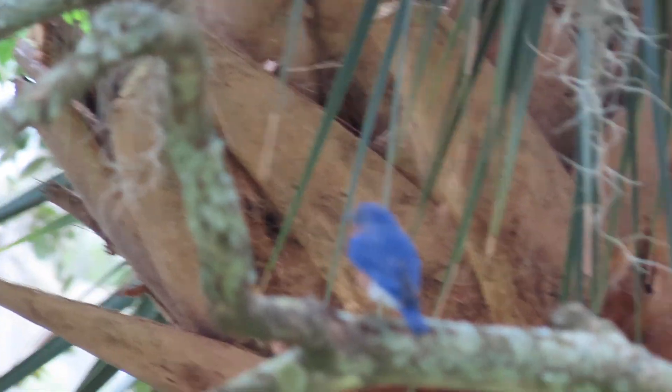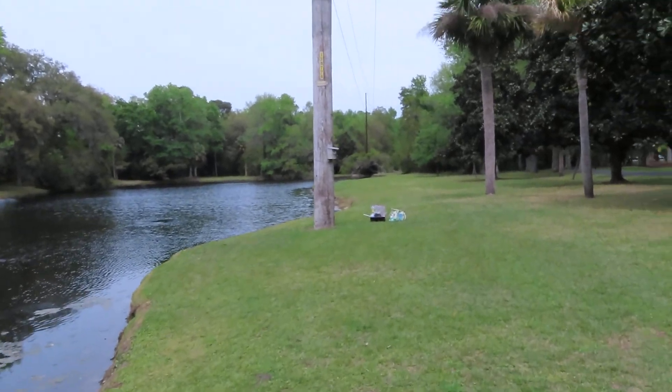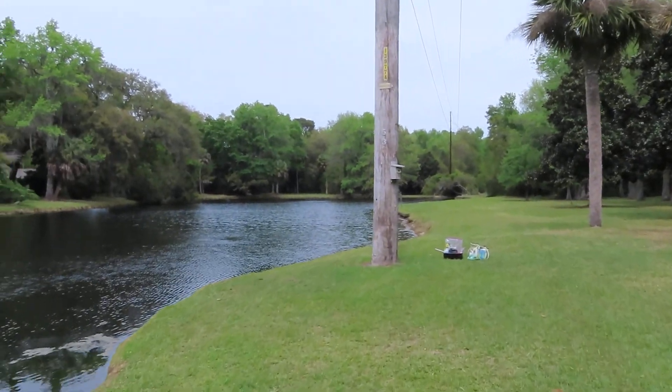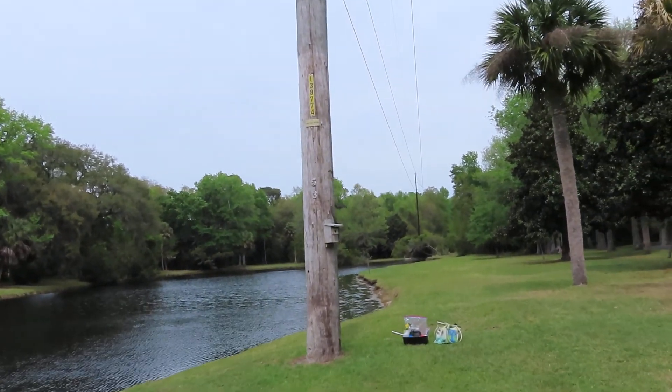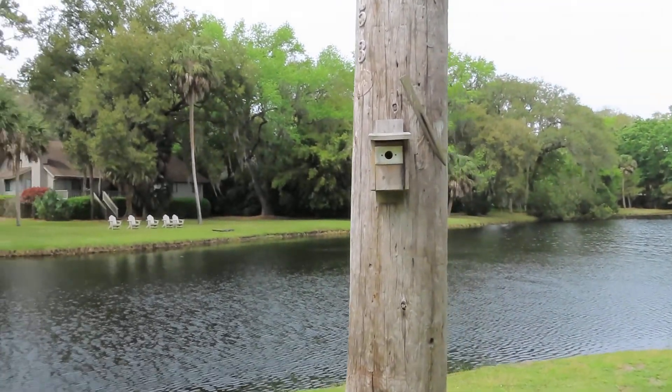Good afternoon everybody, this is Karen March from Hilton Head. That was an Eastern Bluebird male. I just checked this Bluebird box and I've got two brand new eggs, so it's probably waiting for me to leave, which I'm going to do right now. This is E7.